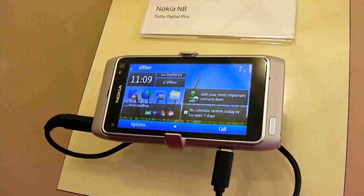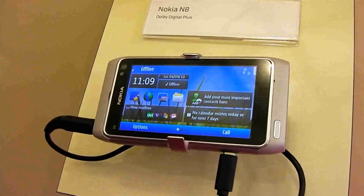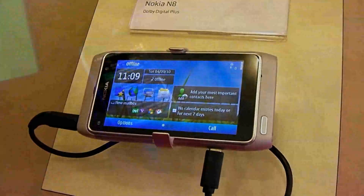When they're finished in the room next door, that's one of the key demos I'd like to give you, because it really is compelling and it's amazing the kind of quality of entertainment you can get from a device so small. The Nokia N8 has a HDMI output on the top.